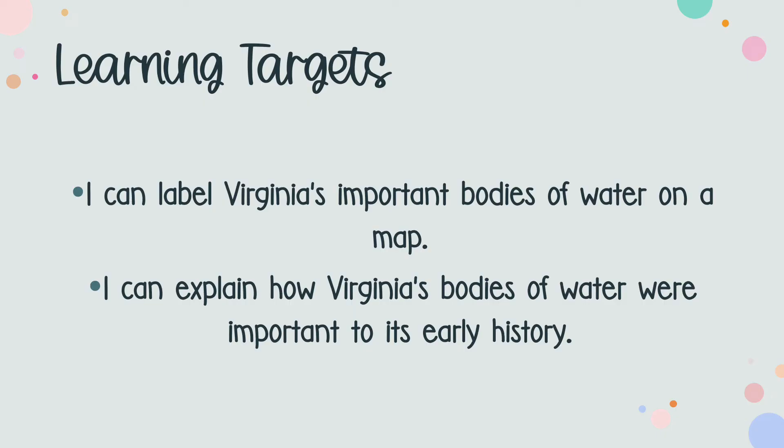Let's first take a look at our learning targets for today. By the end of this lesson, you should be able to label Virginia's important bodies of water on a map, as well as explain how those waterways impacted the development of English settlements.